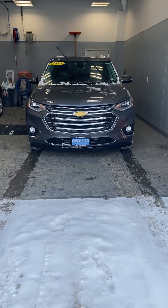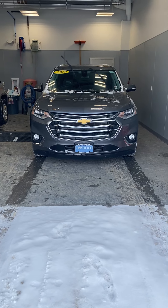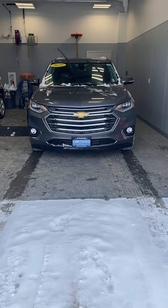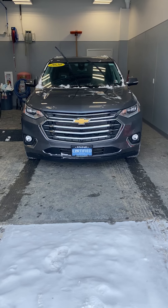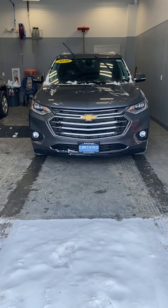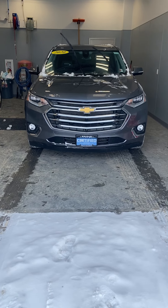Good morning Wanda, this is Elijah Loni with Pat McGrath Chevyland here in Cedar Rapids. I just wanted to give you a quick video walk around of the 2020 Chevy Traverse that you told me about. It is a GM Certified Pre-Owned, so not only is it covered under the manufacturer's warranty, you also get added protection with the GM certification at no extra cost.